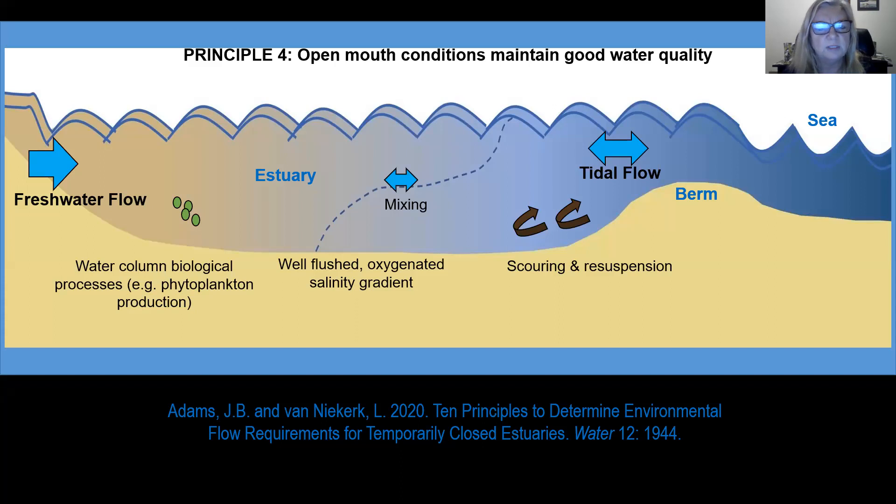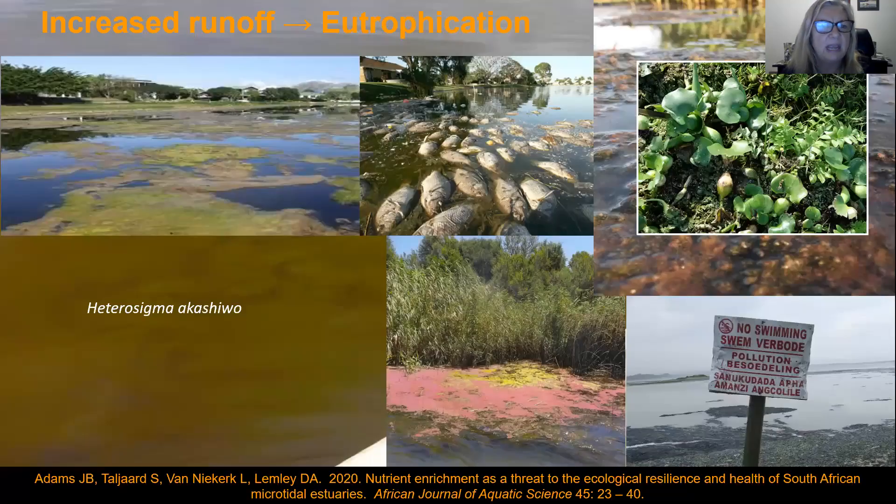Open mouth conditions for estuaries are of course good because they maintain adequate water quality — fresh water inflow makes sure that the system is flushed. Together with the open mouth condition you have an oxygenated system, salinity grading, and there's scouring and resuspension. But when there are nutrient inputs and the mouth is closed, there's rapid eutrophication, and the response can be an increase in macroalgae, filamentous green algae, an increase in harmful algal bloom species such as the microalgae Heterosigma, an increase in invasive aquatic macrophytes such as water hyacinths, and overall when this high biomass decomposes there's low oxygen and fish kills — fish kills now occur in 10% of South Africa's estuaries.